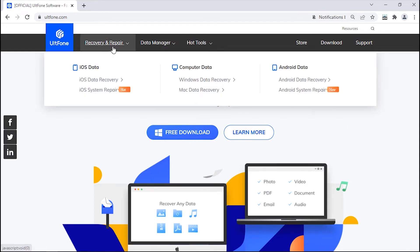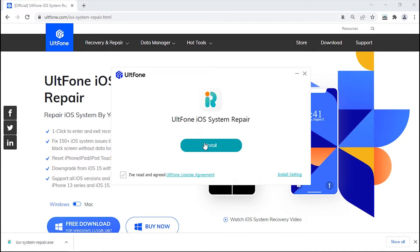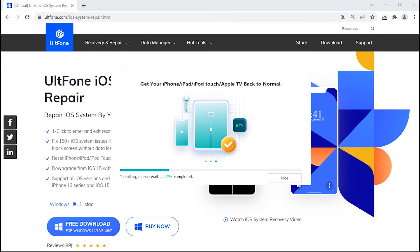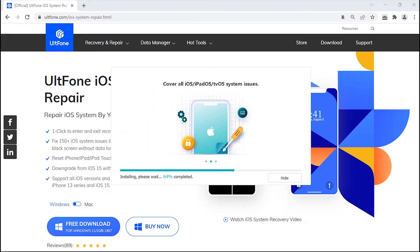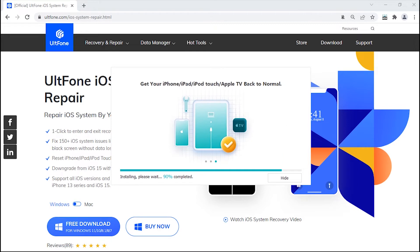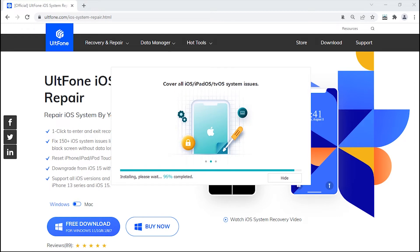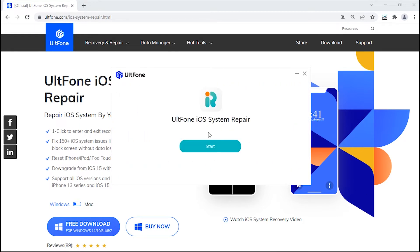There, get into the Recovery and Repair tab and click on iOS System Repair. Now, hit Download to start downloading it. Once done, install it and launch it.